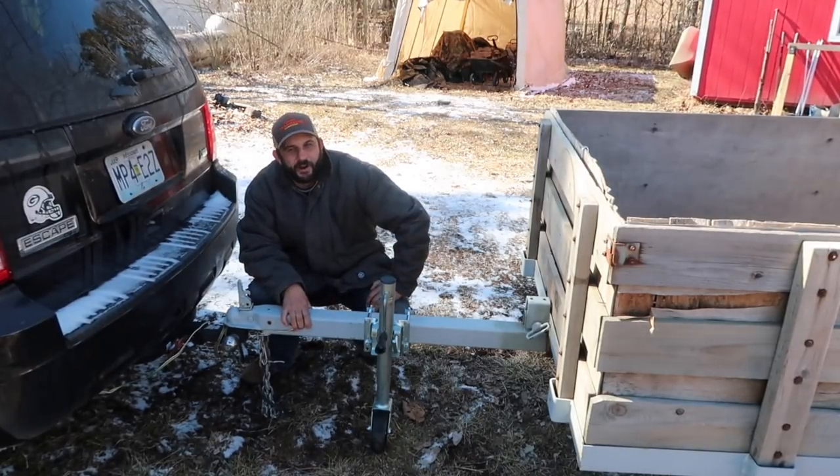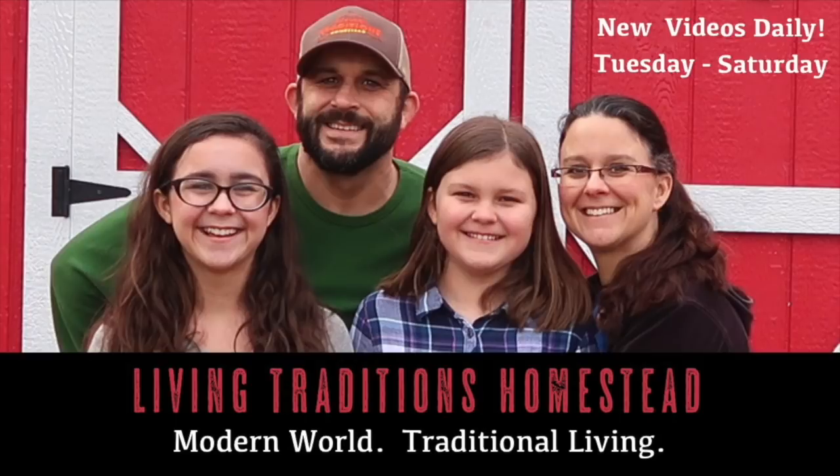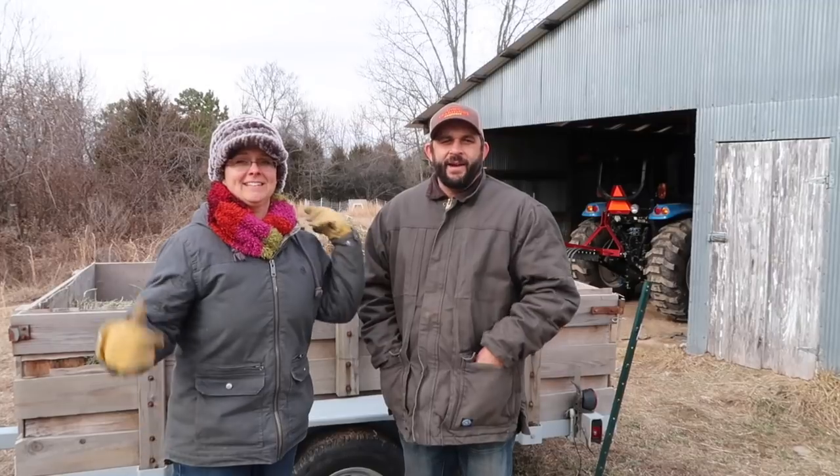We're preparing for another ice storm, so it's time to get the animals and all of the buildings around the homestead secured and ready, because they're predicting a bad one. Hey everybody, welcome back to Living Traditions Homestead. This is Kevin and Sarah. We are predicted to get a big ice storm probably tomorrow night, so we are trying hard to get everything ready today.